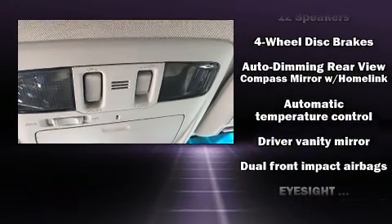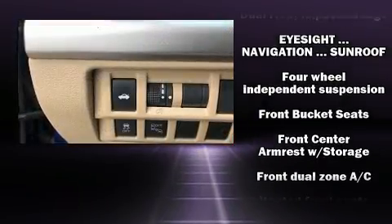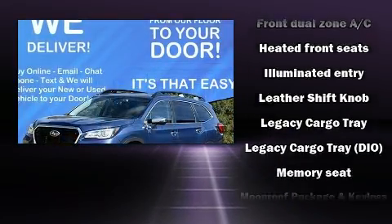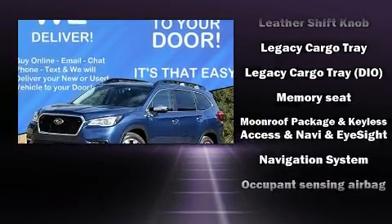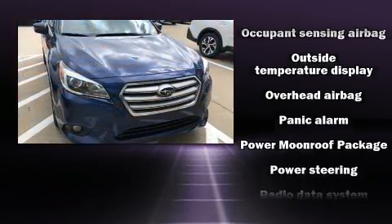Premium sound drives 12 speakers, providing you and your passengers a sensational audio experience. Subaru ensures the safety and security of its passengers with equipment such as dual front impact airbags, front side impact airbags, and four-wheel disc brakes with ABS.